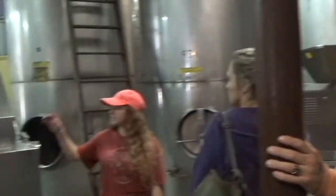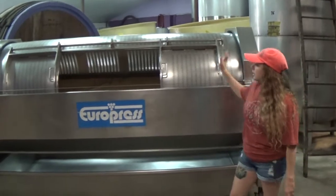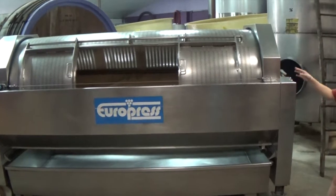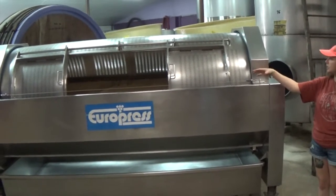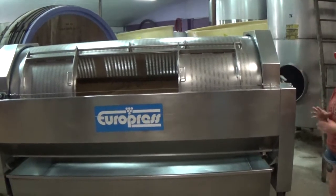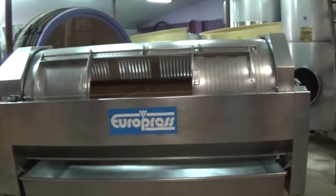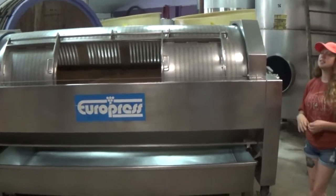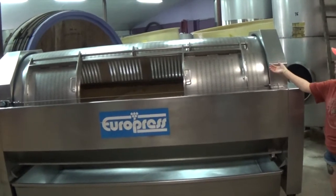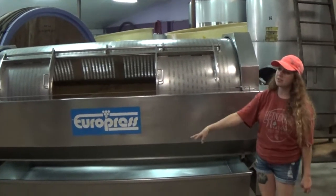The next machine is this one — a bladder press. The grapes are put inside here; you can look in if you'd like. There's a large leather bag inside, and once the grapes are in and the doors get shut, this entire cylinder starts to slowly spin around. That bag inside inflates and deflates several times over several hours. Every time it inflates it gets a little bigger, shoving the grapes up to the sides of the barrel, making the juice come out of these holes and trickle down to this trough below.